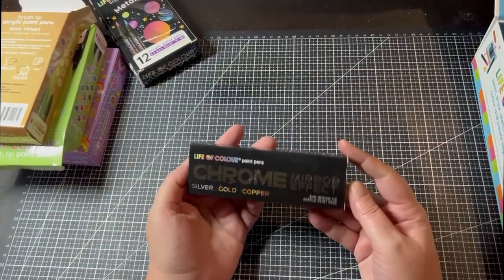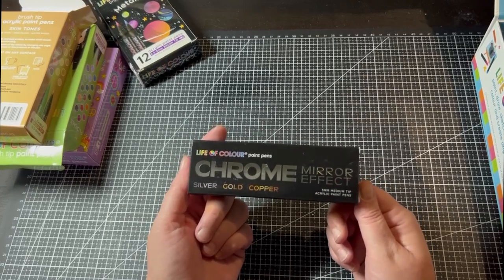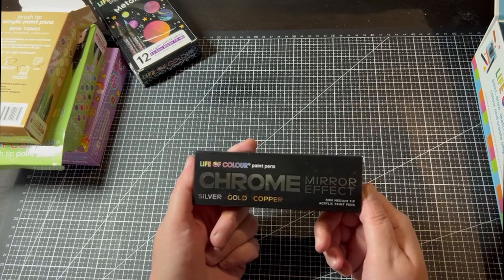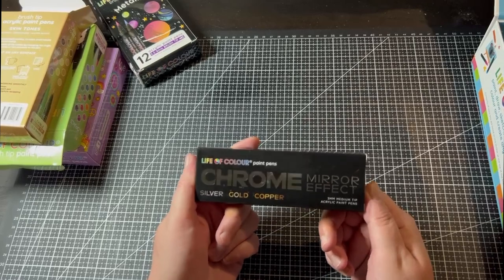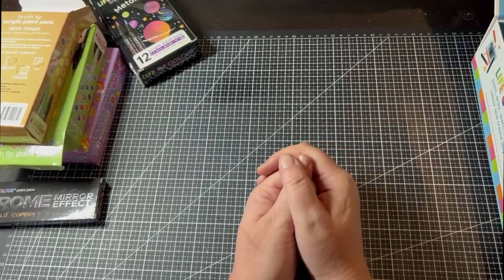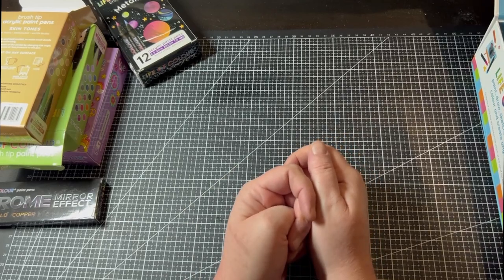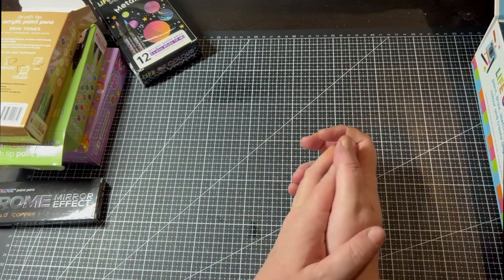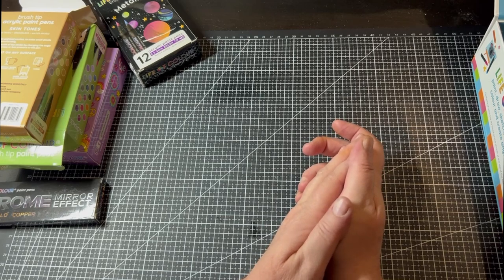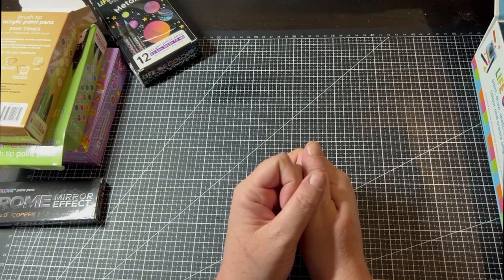All of these products can be purchased on the Life of Color website. There's a link in the description below as well as a discount code for 20% off your complete order. Thank you so much for watching — I know this has been a rather long video but look at all the stuff! If you liked my video, please press like and subscribe, and don't forget to press the bell button to be notified when I release a new video. Take care and have a lovely day!